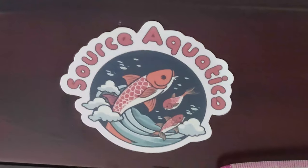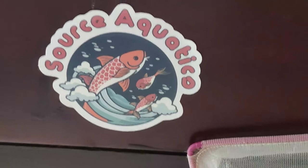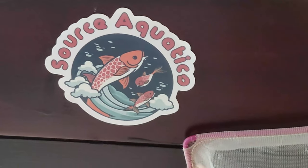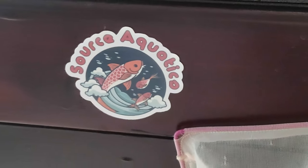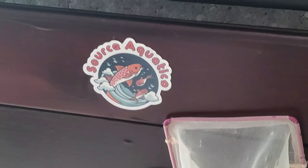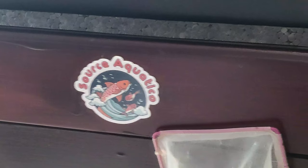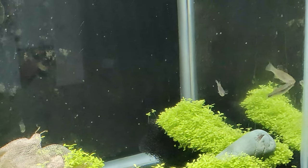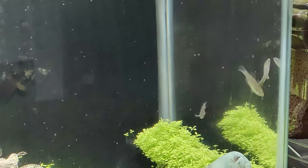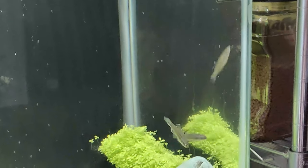I'll come over here and show you their sticker — that's where I got these fish from, it's Source Aquatics. If you're interested in something like that, check them out. I think right now he's sold out of them — I think I got the last of them. But these guys are going to be a real showstopper.